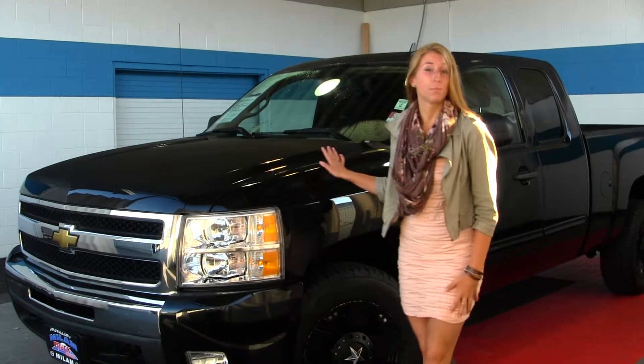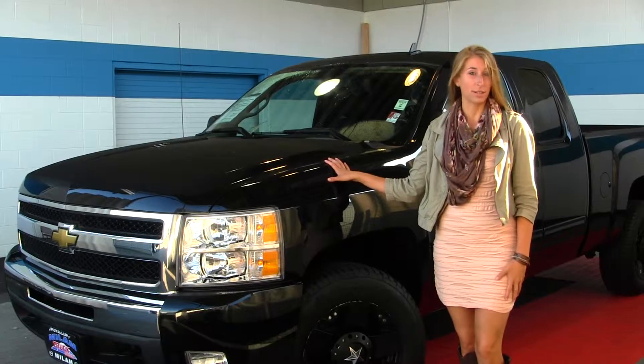Hi, this is Chelsea. Today I'm at Milo Truck Country, located in Puyallup at 500 River Road. And today I'm looking at this beautiful black 2011 Chevy Silverado LT.